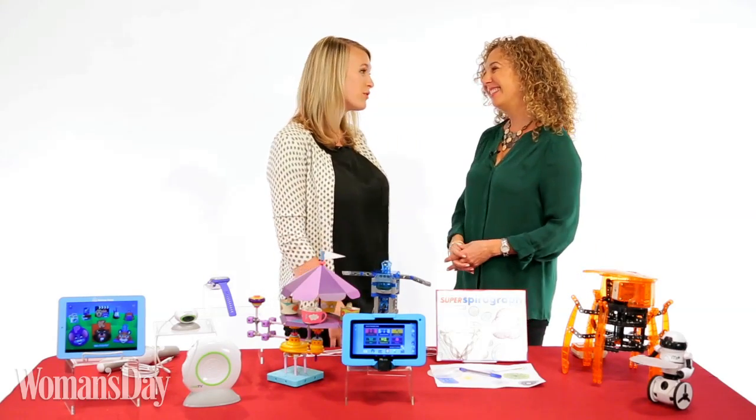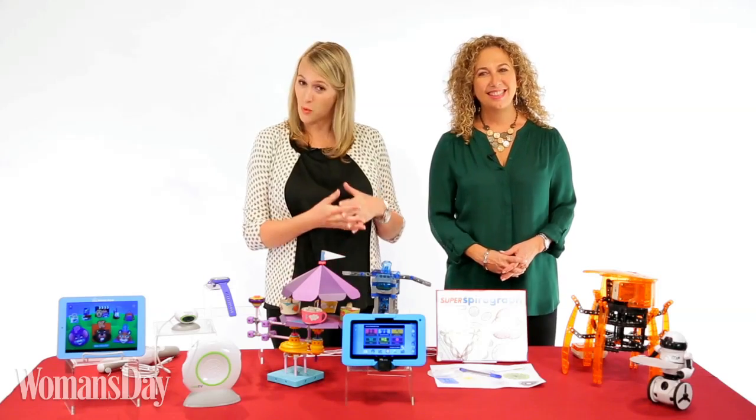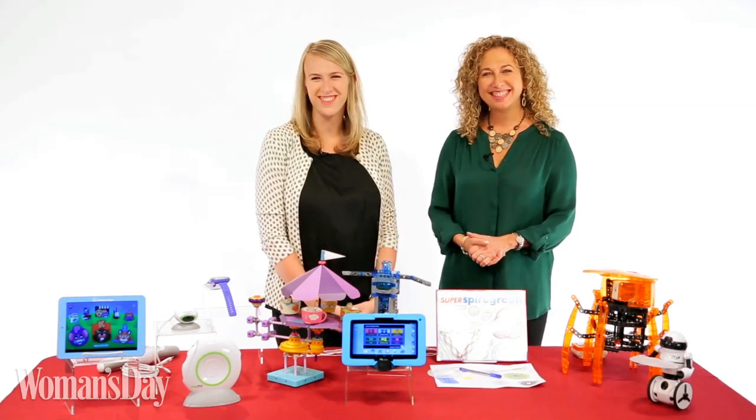Well, Lori, you brought us wonderful, wonderful tech toys. Thank you so much. If you need any more information, go to womansday.com or toyinsider.com.